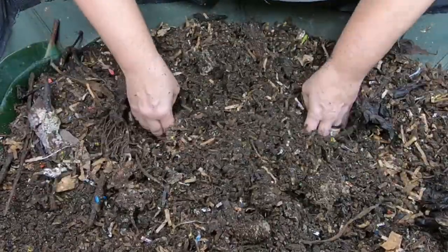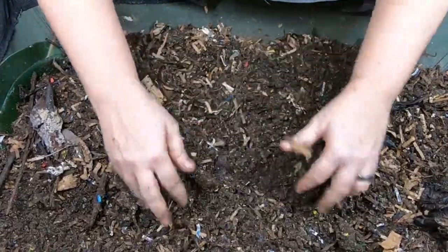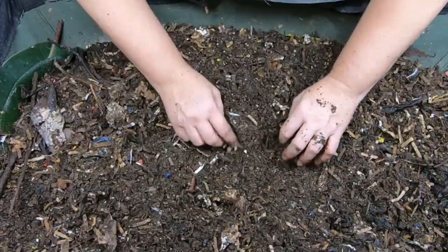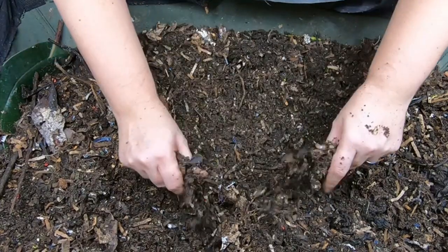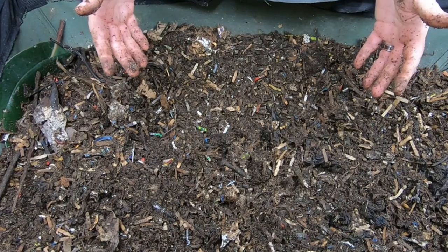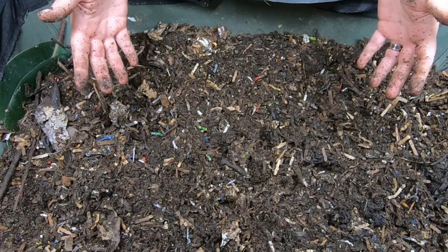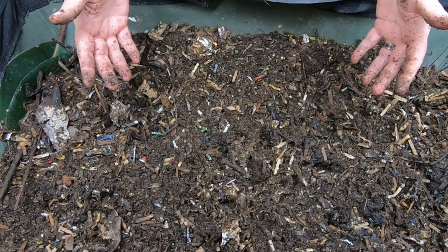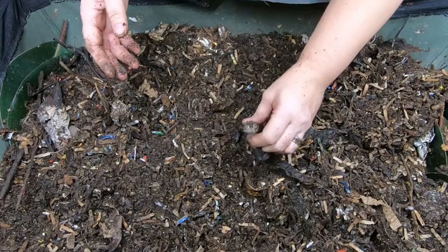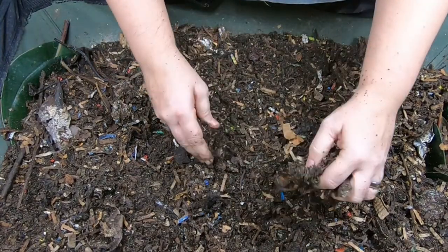I'm not seeing a ton of worms here. I'm really hoping that the drying out of the bin didn't damage the population too badly — I'm not seeing a worm ball at all, just a couple. As I was saying, buying a tropical worm when you live in zone 5 like I do and keep your house pretty cool — around 63 to 65 degrees Fahrenheit — is not good enough for African night crawlers. They do very poorly in temperatures below 70 degrees Fahrenheit.